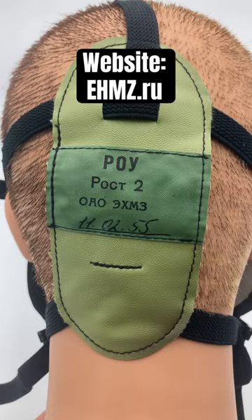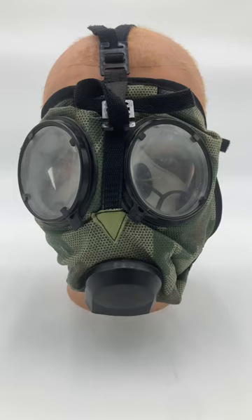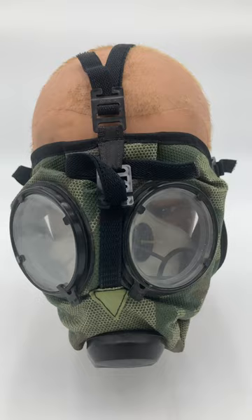They're manufactured by the company EHMZ, which is now part of the Zelensky Group. They're located on Karl Marx Street in Elektrostal, which is just about the most Russian thing I've ever heard. It's currently in use by the Russian Army.